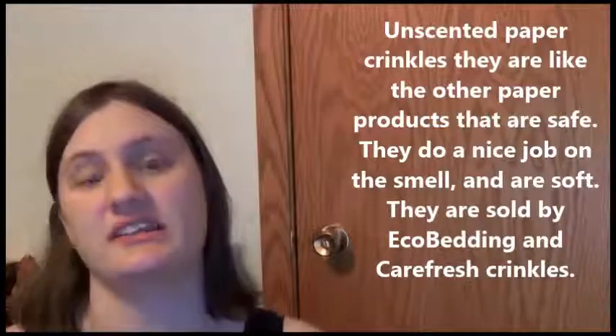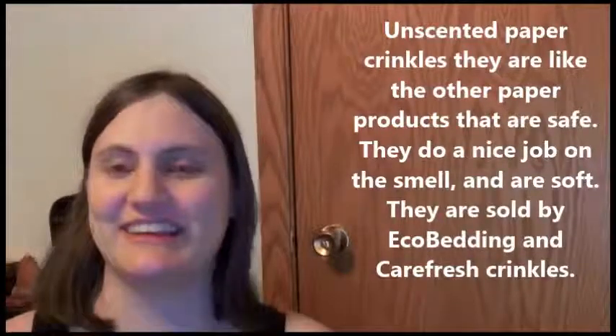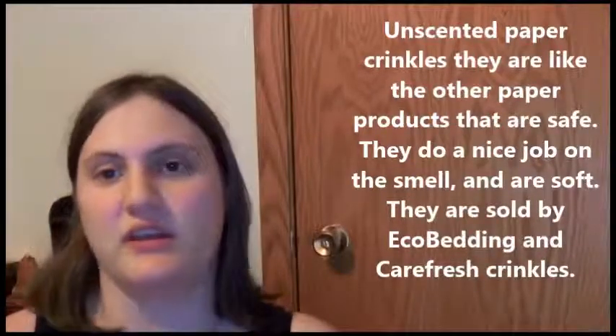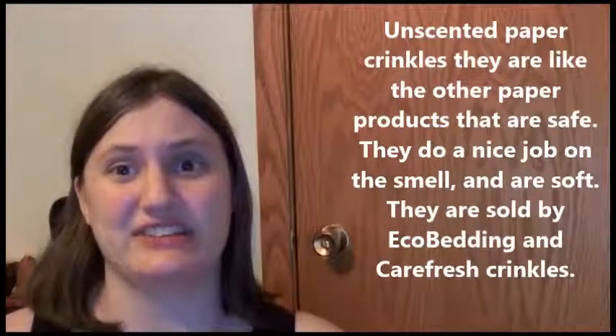Unscented paper crinkles are also good — pretty much similar to what I just described because it's paper-related. The reason why paper in specific, when it's pulpy and plushy, is ideal is that it's actually easier for them to digest if they do eat it, and has a lot less tendency to kill them. Obviously if your hamster is noticeably eating every kind of bedding you're putting in there — actually eating it, not just stuffing it in its cheeks — if you eat too much of a good thing, it's going to cause problems.